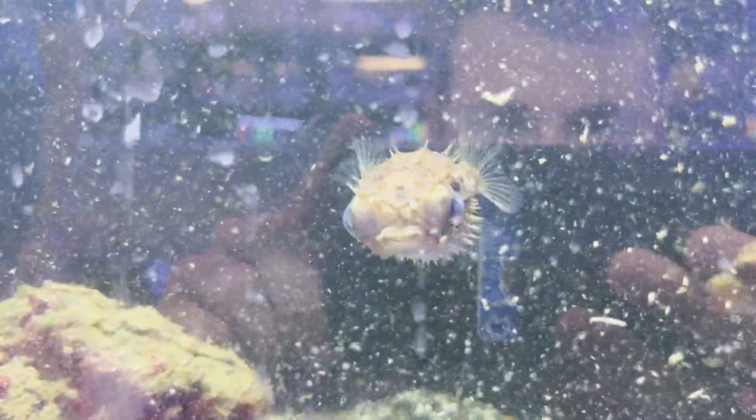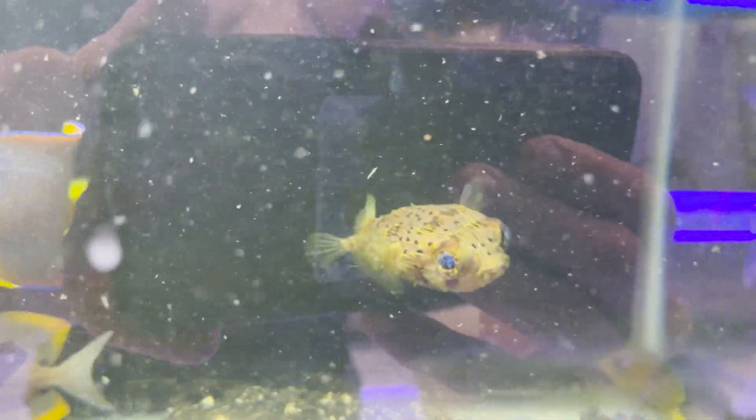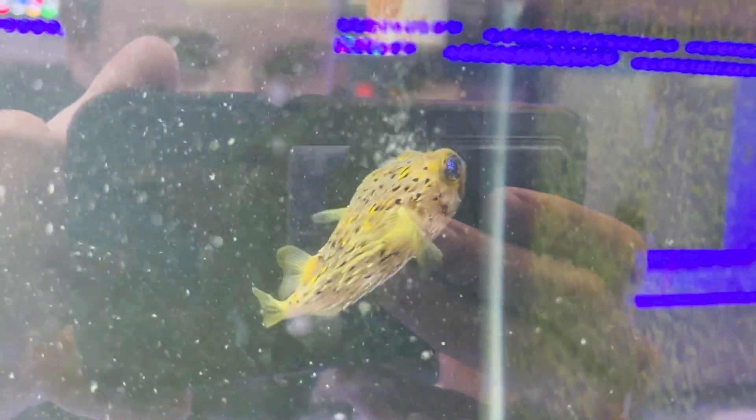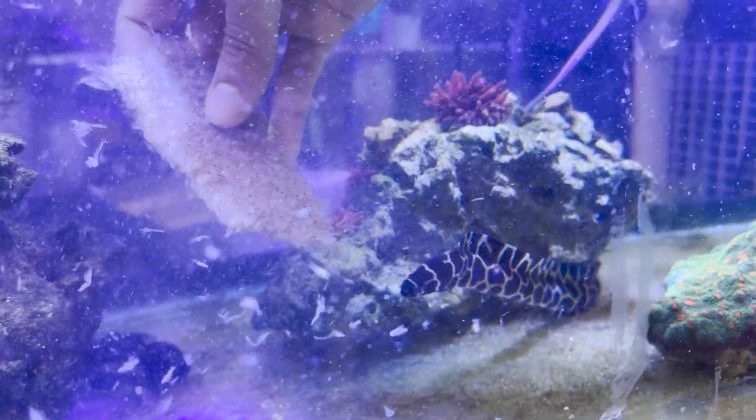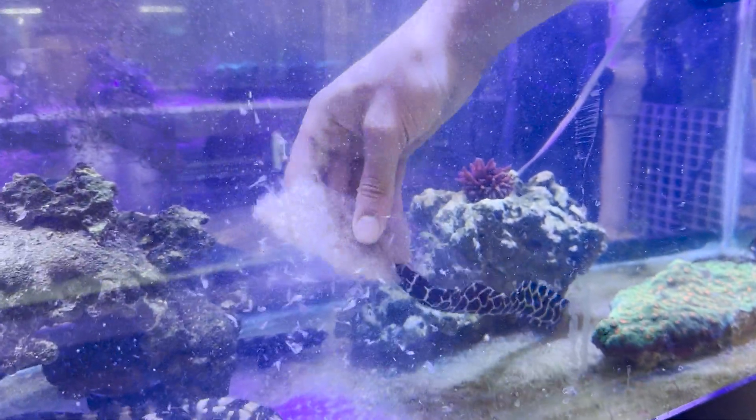Got a puffer right there. You guys recognize this — it's the same puffer as Puff Daddy, our puffer in our 32-gallon BioCube at the Fish Warehouse, a porcupine puffer fish. This is my favorite saltwater fish of all time. And that's a teslata eel — those guys get absolutely massive, like upwards of six feet. I think Rodrigo at Predatory Fins had one that was huge.